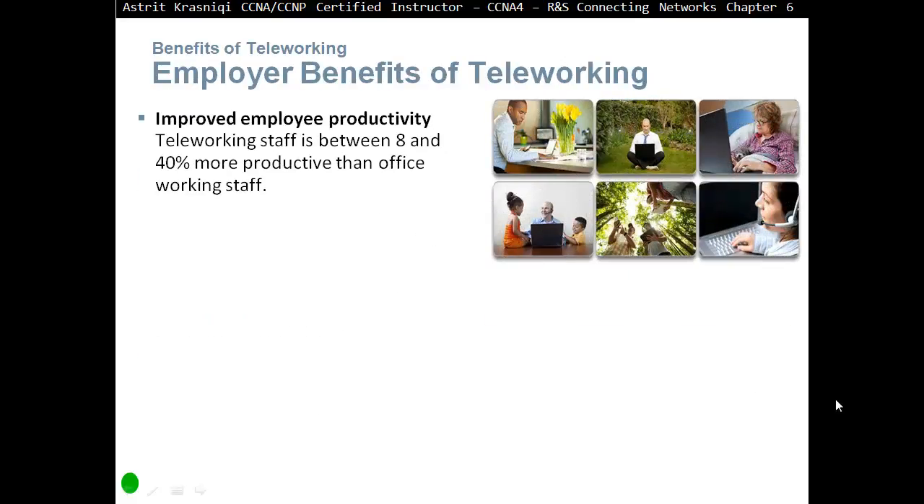Some employer benefits of teleworking include improved employee productivity. Teleworking staff is said to be between 8% and 40% more productive than office-working staff. When you're home and you start working, you put 100% into that job. In the office there can be distractions like chit-chat, so that's what the research says — up to 40% more productive.